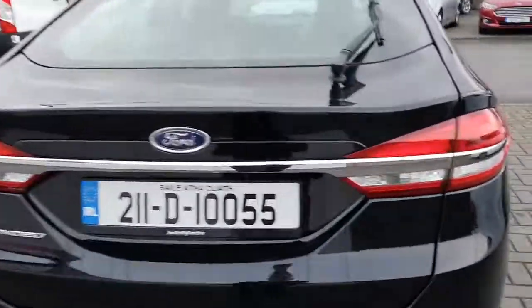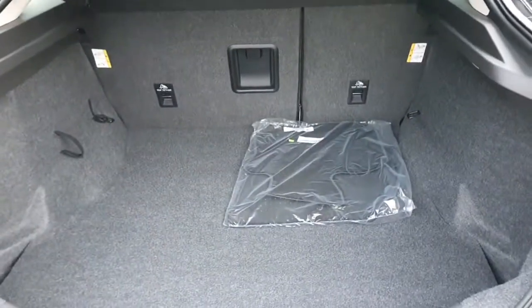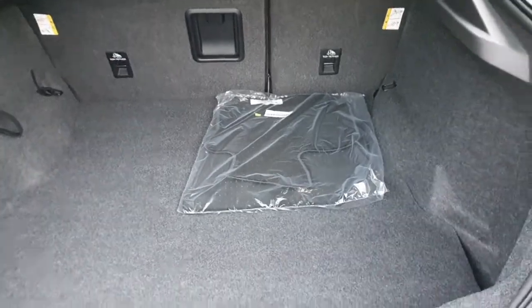Fog lights in the rear as well. There's plenty of boot space inside, and there are brand-new mats as well.